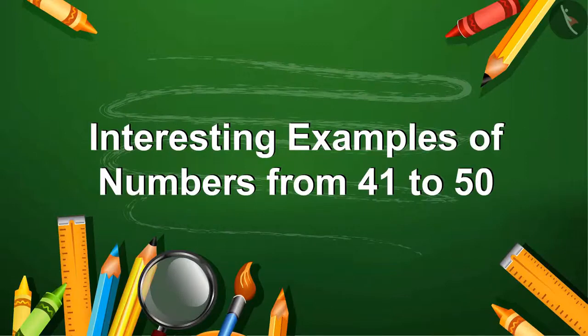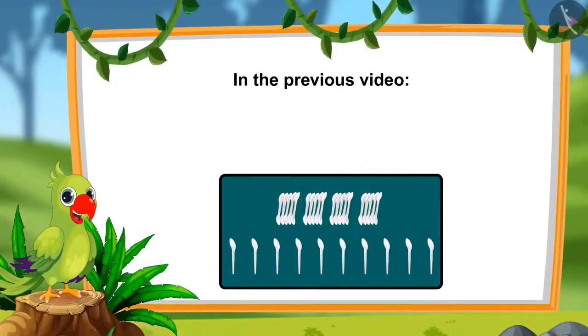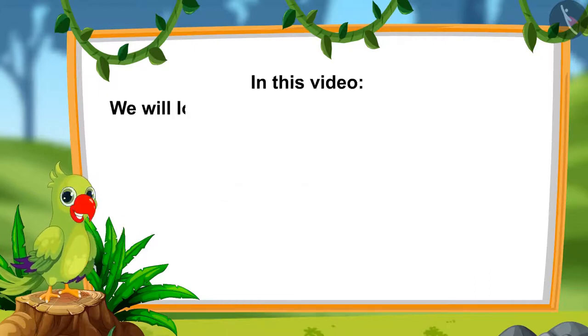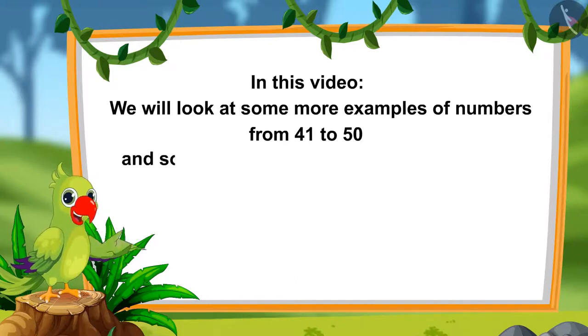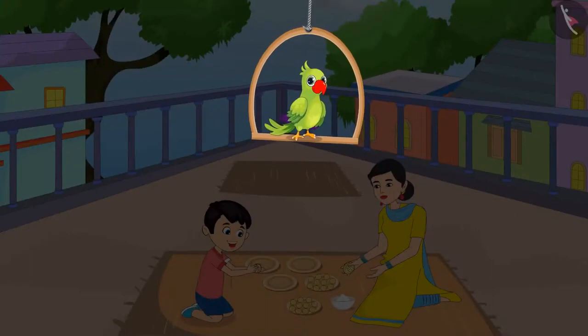Interesting examples of numbers from 41 to 50. Hello children. In the previous video we saw some interesting examples of numbers from 41 to 50. In this video we will look at some more interesting examples and learn about common mistakes which should not be done. It is the winter season — Chotu and his mother are making crispy papad snacks, sitting on the roof. Chotu is also helping his mother.